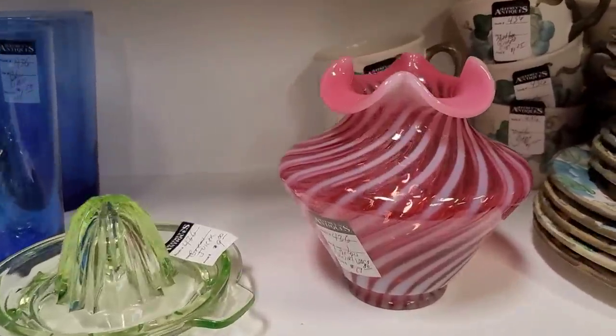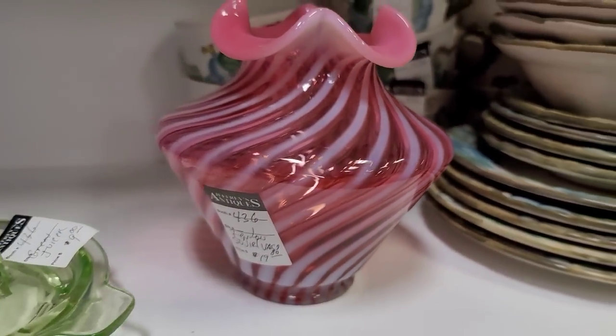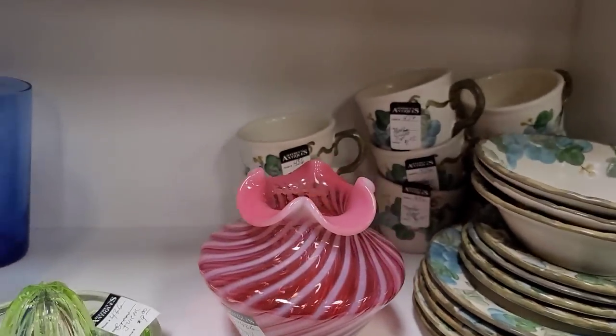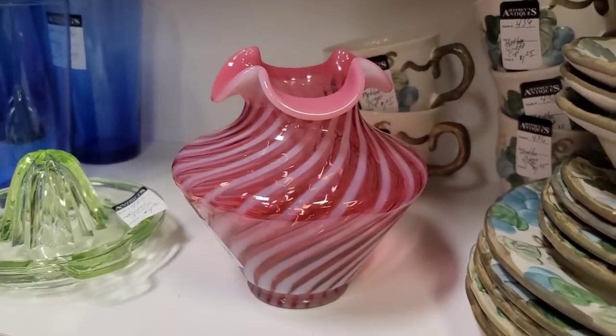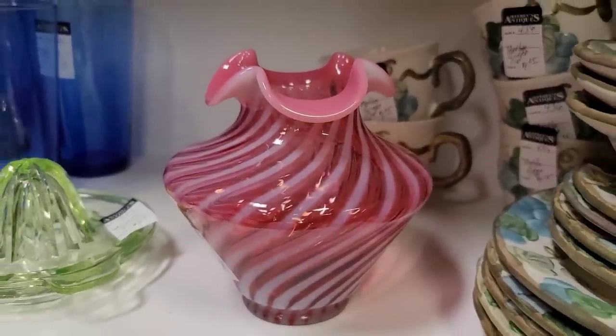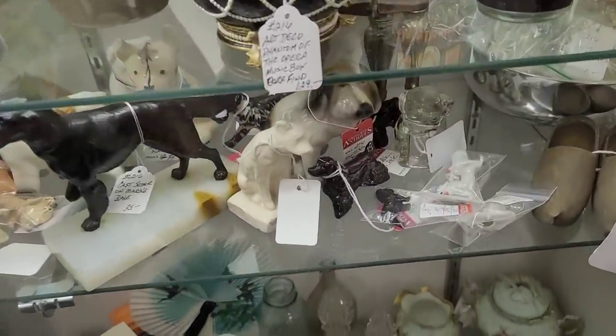Here we have some Fenton Cranberry in a Swirl Optic. I love this piece and it's only $19 — so is it the most dynamic? No, but there's something about this pattern that I absolutely love, so I'm going to go ahead and pick this little one up.